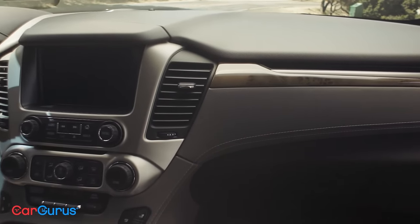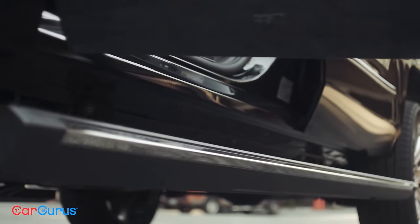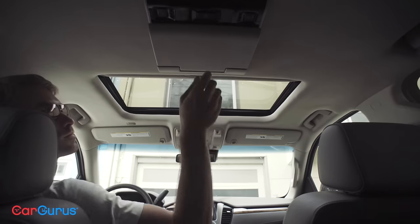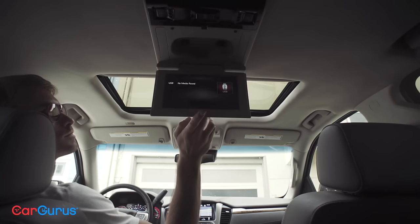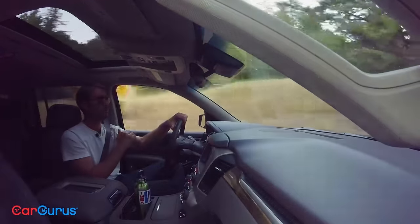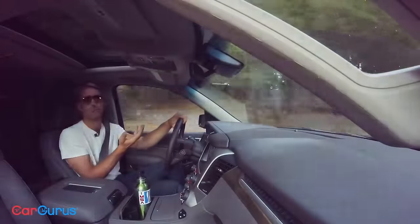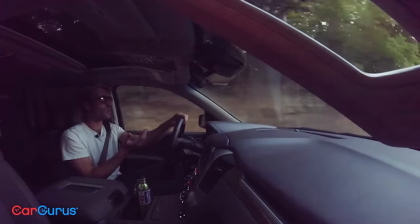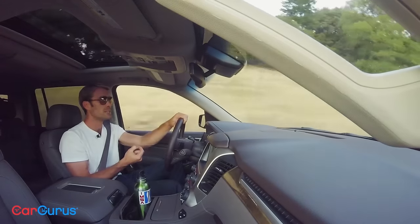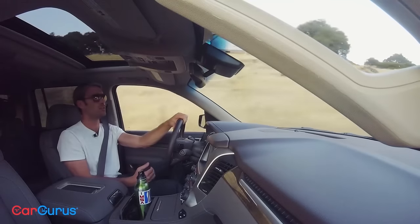What really bothers me are the options. This version is fitted with power-retractable running boards, a sunroof, adaptive cruise, a theft deterrent system, and a rear entertainment system — but these are all optional. Even omitting the 22-inch wheels at $2,500, something I'd probably do for ride comfort alone, you're still talking about $7,000 in options. That's nearly 10% of the Denali's price for features that really should be included at this level.